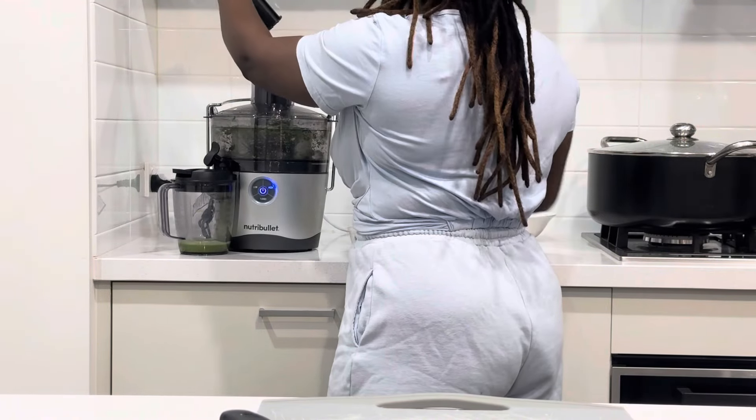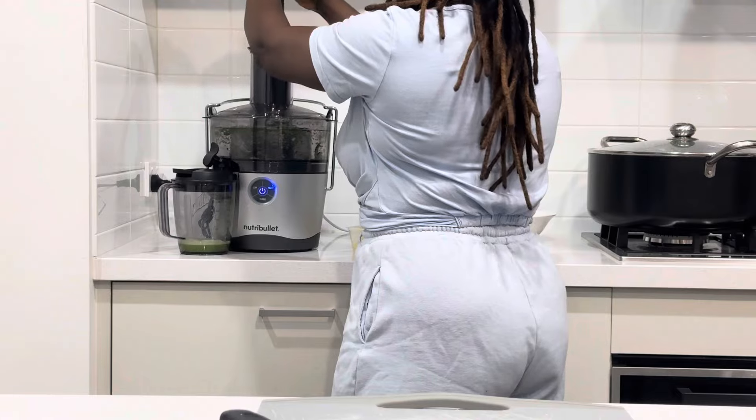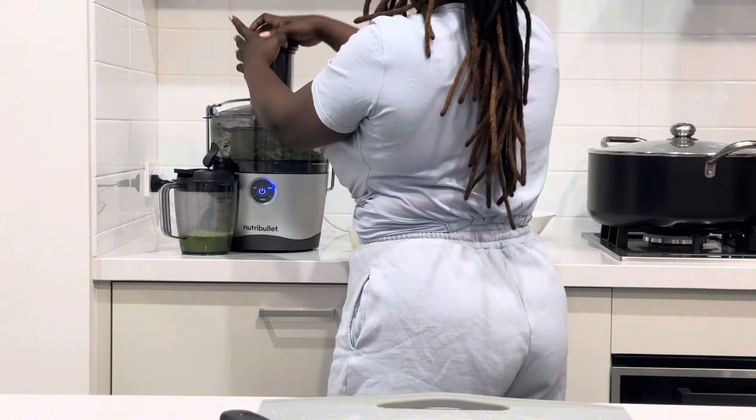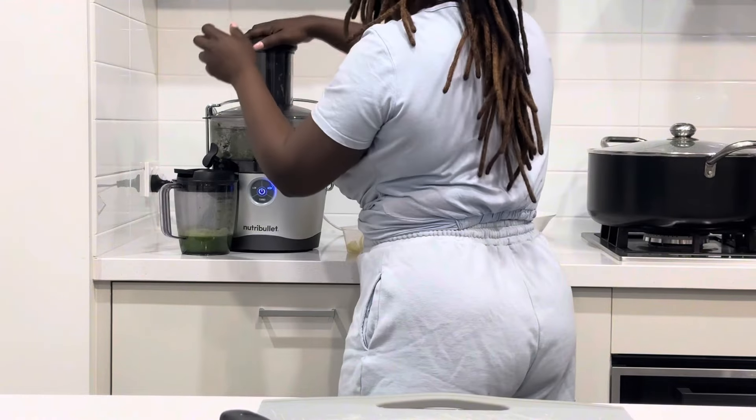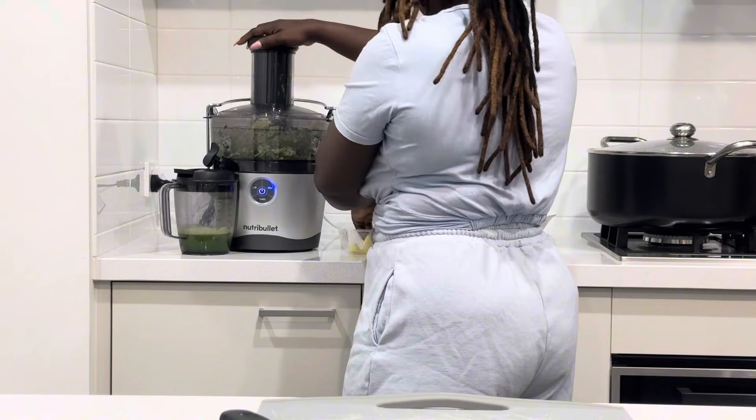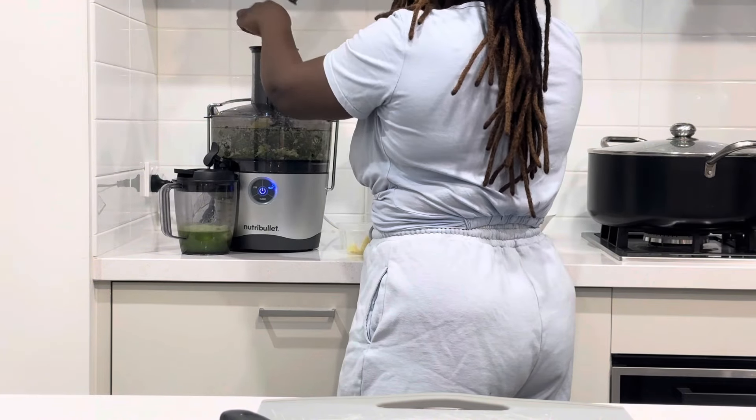Because of the pineapple and cucumber, which both contain fiber, it helps to aid in digestion and control appetite as well.